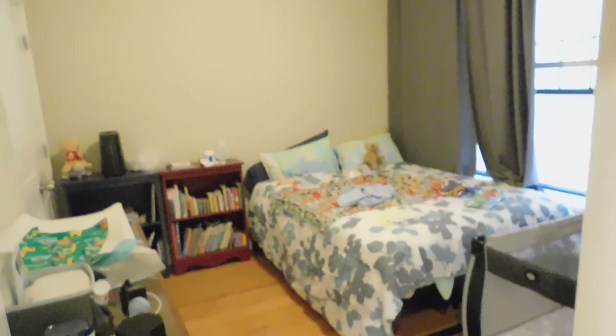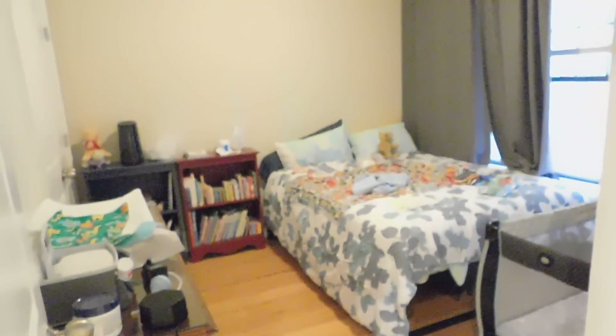I'll show you one last time of this bedroom and then we're going to finish up. Thank you very much.